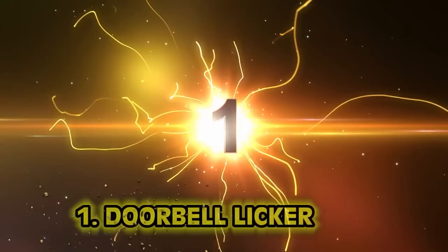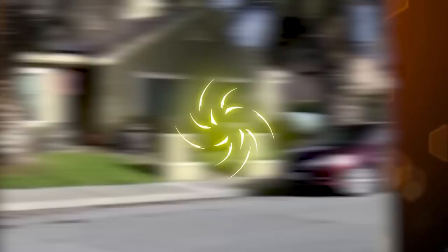Number 1: The Doorbell Licker. Back in 2019, a man was caught on a doorbell camera approaching a home in a neighborhood in Salinas, California. He doesn't say much — he just shows up and starts licking the doorbell. Not the camera, but the actual doorbell button. He did this for three hours straight — he must have rang the bell hundreds of times. The homeowner said in a following interview, 'Oh boy, that is just weird.' If that were me, I'd be halfway packed and moving already.